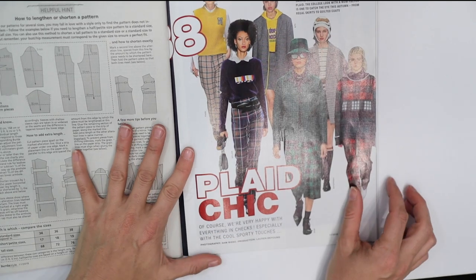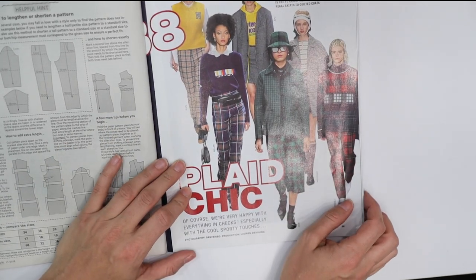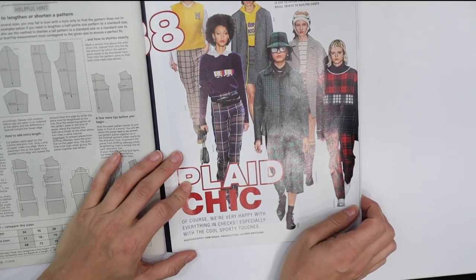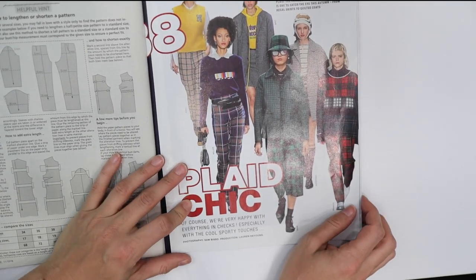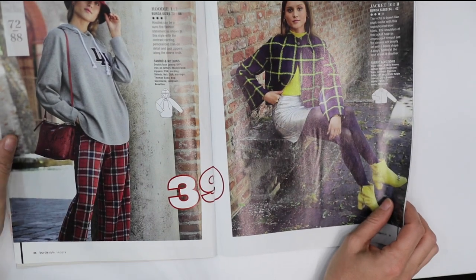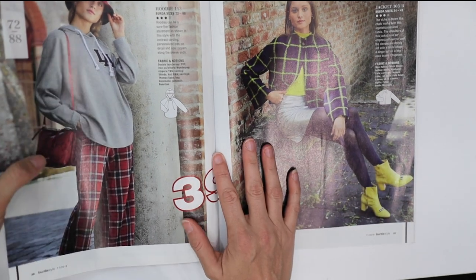Halfway through — plaid chic! I feel like every year plaid is back in style, so every fall we get back into the plaid, but that's okay because I like plaid. We have a hoodie and I love hoodies — I love to lounge in them, they're super cozy.